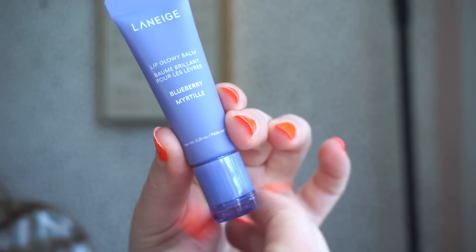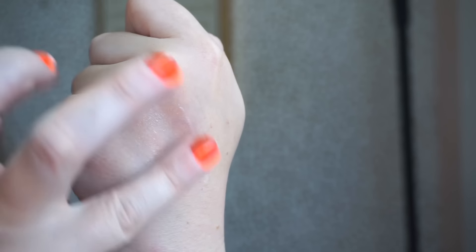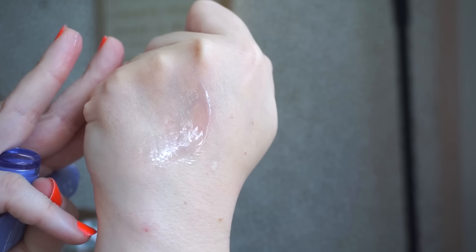The next lip balm I picked up was the Laneige blueberry one, which I didn't know was actually available until I went to the store. I follow them on Instagram and saw blueberry but had never seen it in real life. They have tons of scents right now — vanilla, mango berry, gummy bear, and blueberry. I got the blueberry — these are definitely more sheer, absolutely delicious, smells incredible. It has a little bluish tint but it goes on clear on the lips.